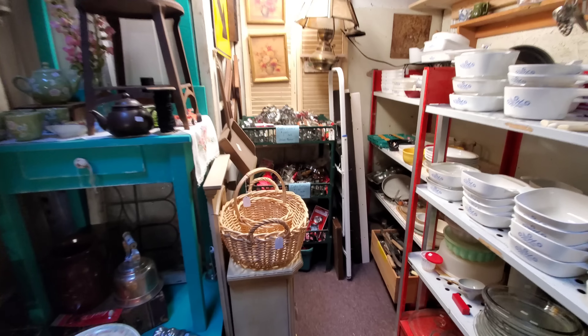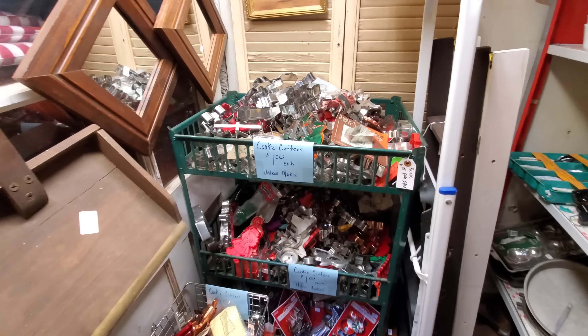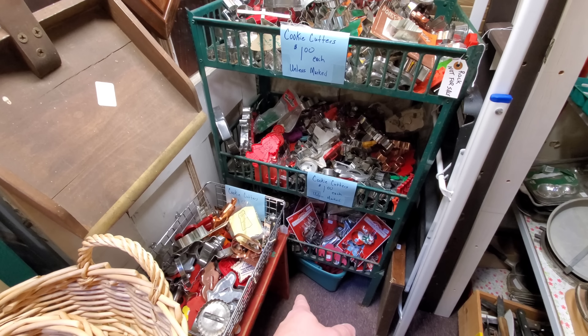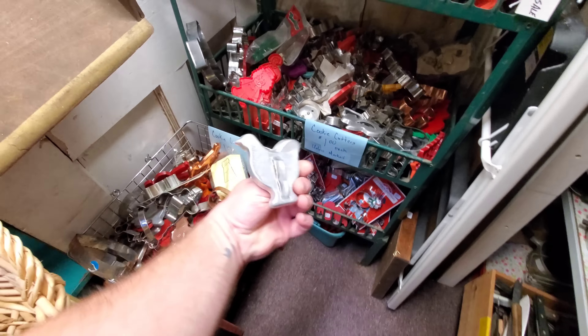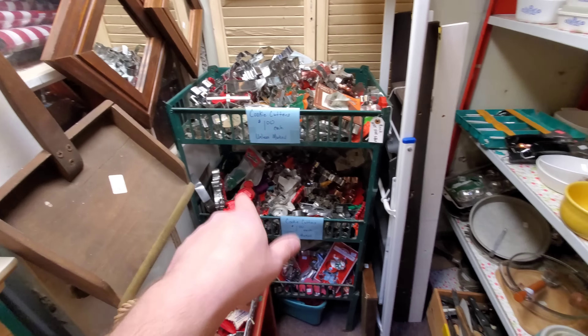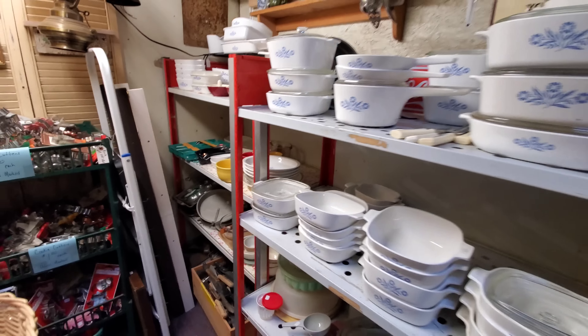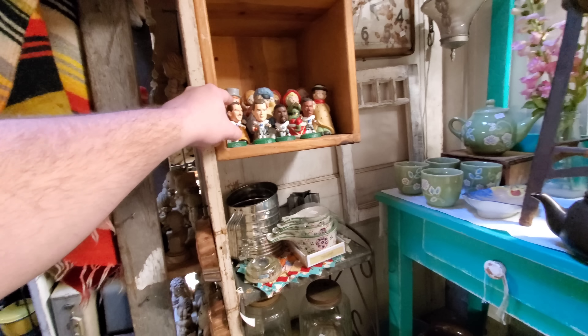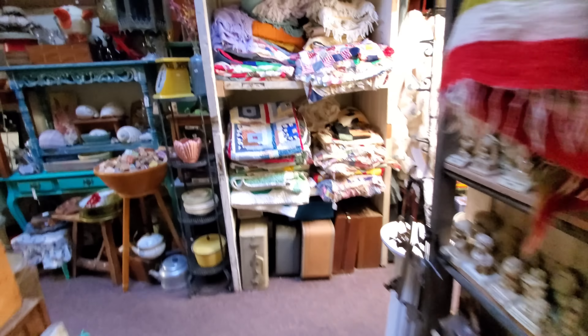Moving on to the back of the store — look at all the cookie cutters. If you need a cookie cutter for any occasion, here you go. Look, here's a turkey one or a chicken one. If my grandma was still alive, she would have had a field day with those. Refreshing Coca-Cola shelves, very cool. Look at the little figures. They have quilts.